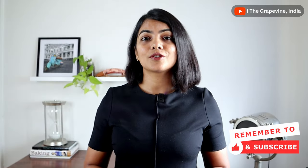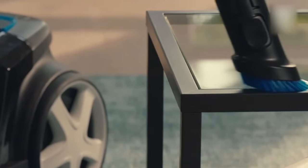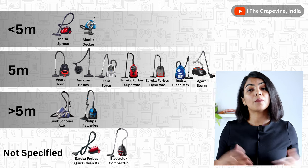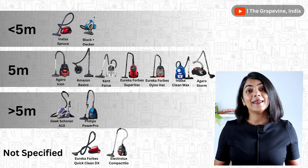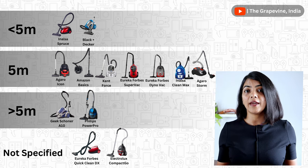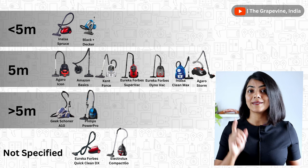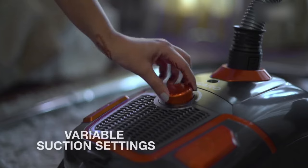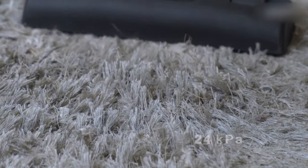The last important consideration is the cord length and the type of plug point. Since these are corded vacuum cleaners, having a long cord length makes it more convenient to use and move around different parts of a room without frequently changing the plug point. 5 metres is the most common length. Amongst the models compared, Black & Decker and Inalsa Spruce have less than 5 metres. Geek's Corner A10 gives the longest cord length of 8 metres, followed by Philips at 6 metres. Both Electrolux Compact Go and Black & Decker require a 16 Amps plug point, which is definitely not convenient for regular use.